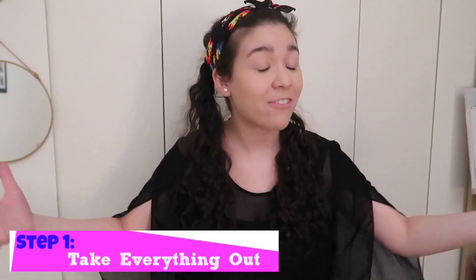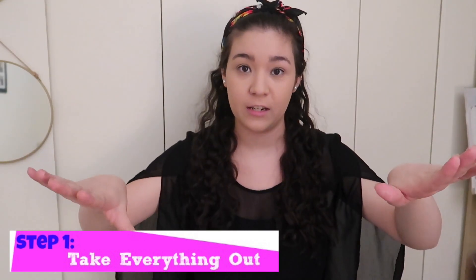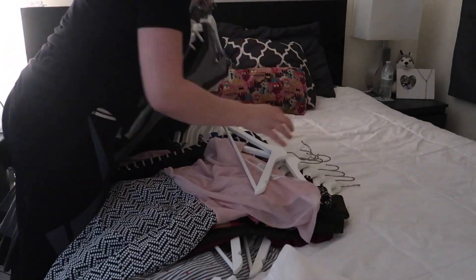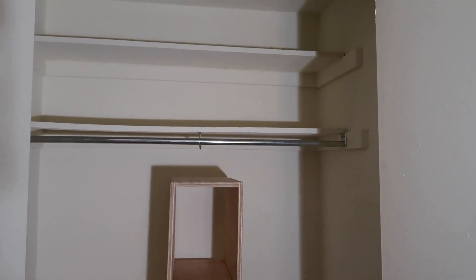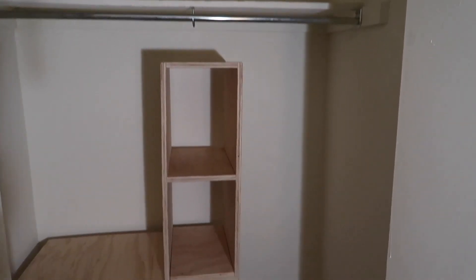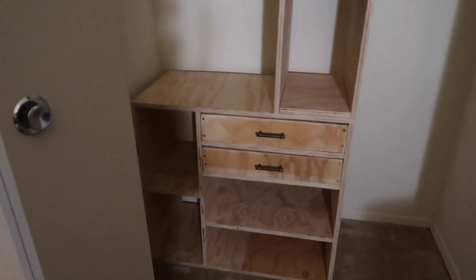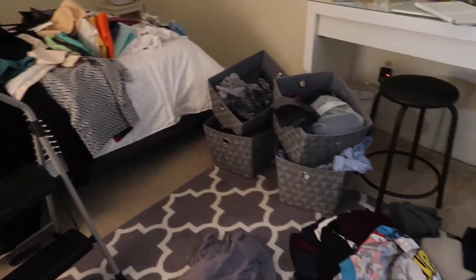I'm going to give you six steps to help you organize your closet. Step one: take everything out of the closet — literally everything, nothing left in it. So once you clean it out, it should look like this, completely empty. A nightmare.